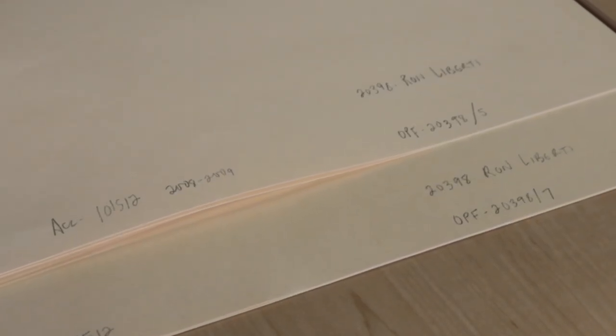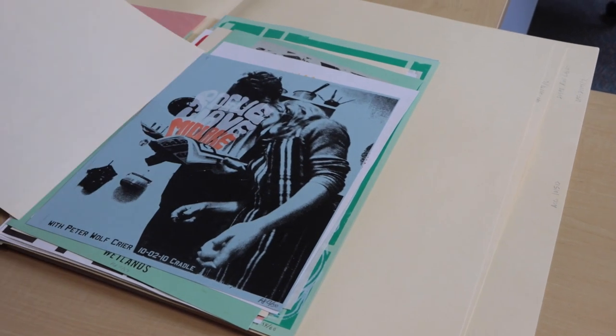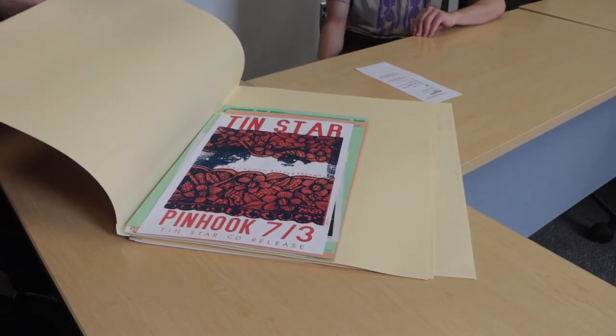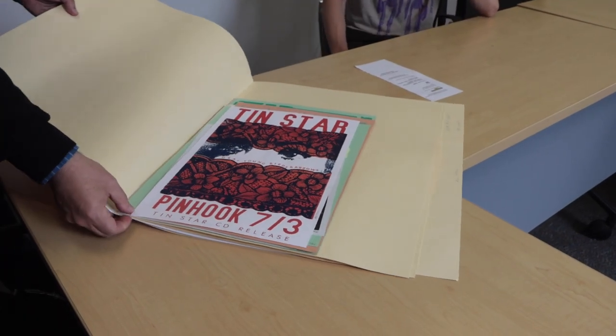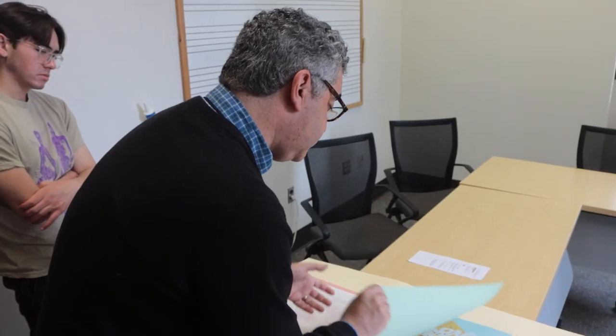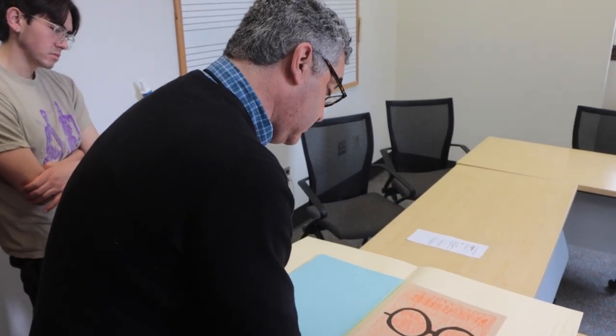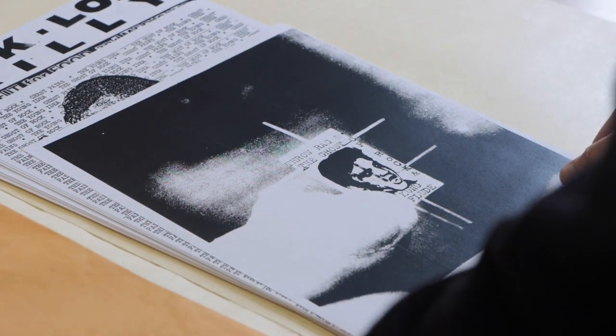While Liberti's posters are produced in limited quantities, many of his designs are preserved in libraries. UNC's Southern Folklife Collection features recreations of posters made by Liberti and other artists who played a role in advertising concerts. Curator Stephen Weiss says that collecting the posters in an archive extends their lifespan and gives people who didn't go to the concerts a chance to see them.